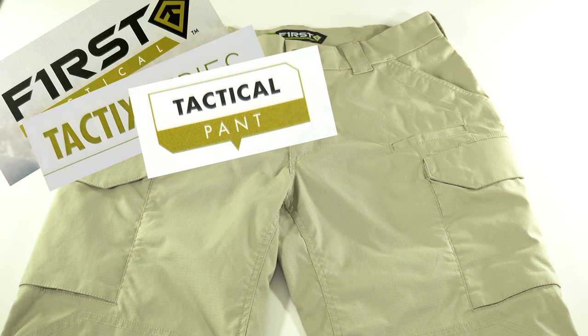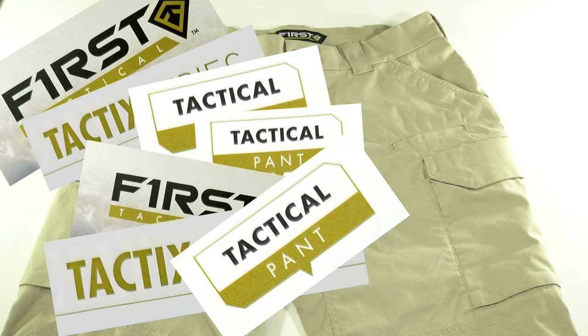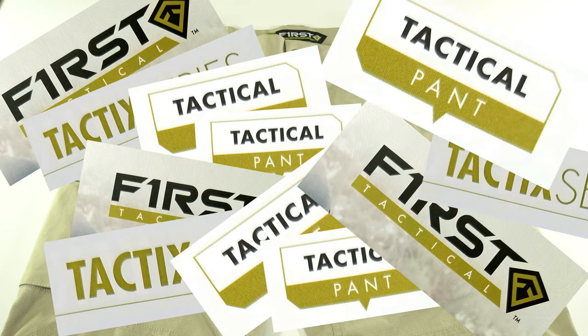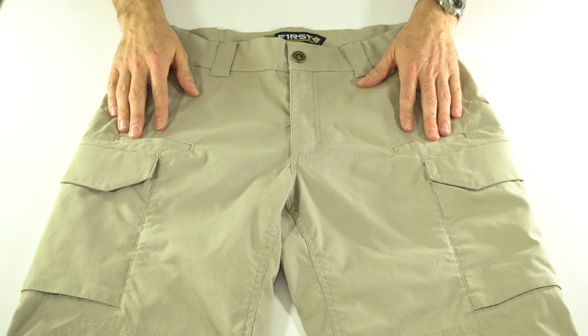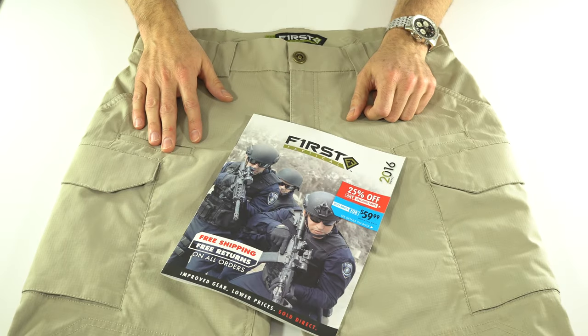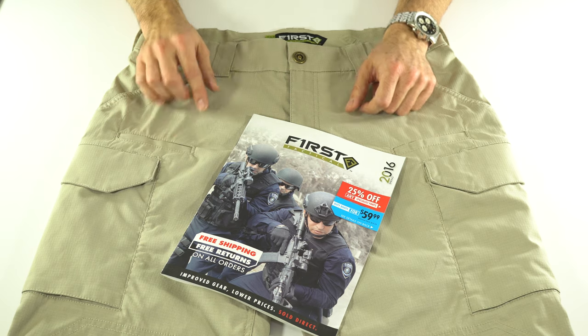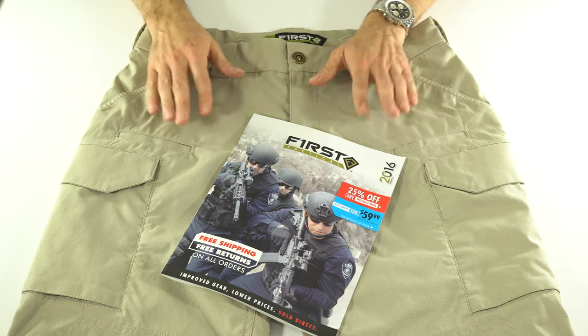The First Tactical Tactics Tactical Pants are a new design in tactical pants from First Tactical called the Tactics Tactical Pants. So if you're looking for a new pair of tactical pants, you might check out First Tactical Tactics Tactical Pants. It only took me about eight tries to get through that.